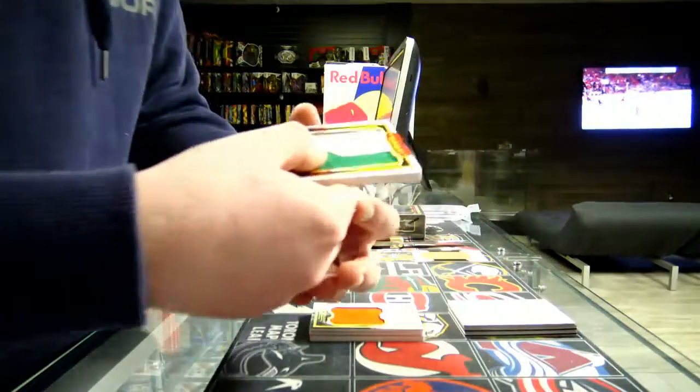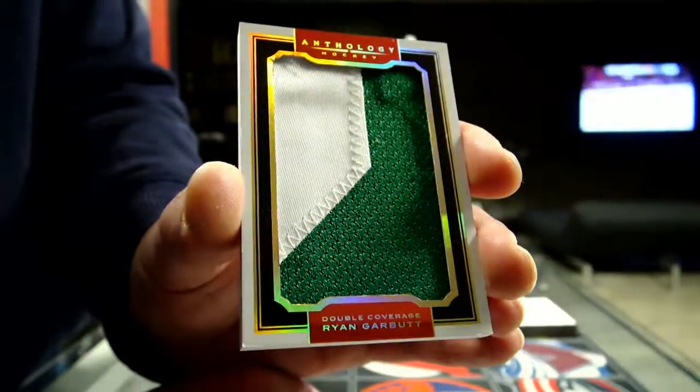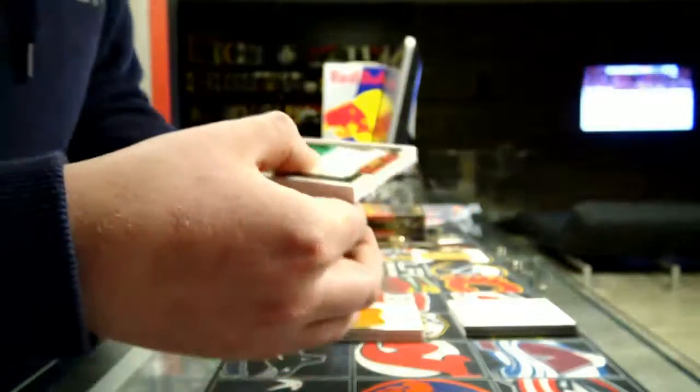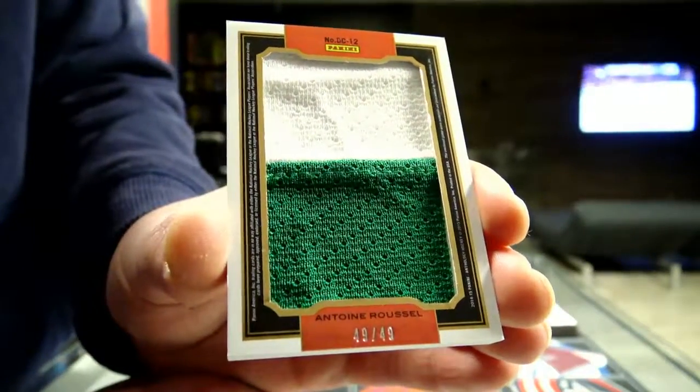We get a double coverage — Garbot for Dallas patch. And on the other side we get a claim for the Battle Stars, also hot, one of seven.